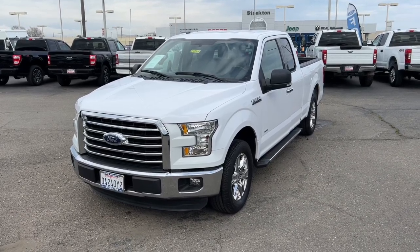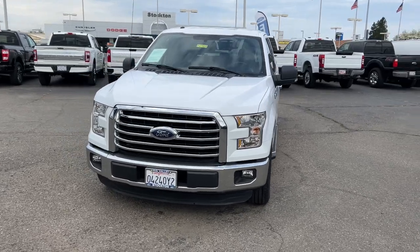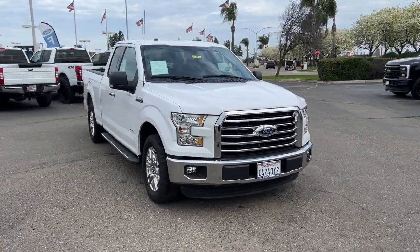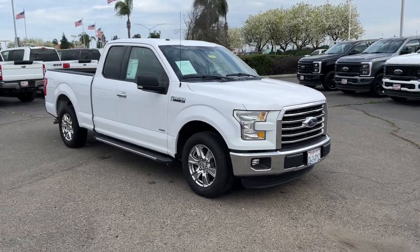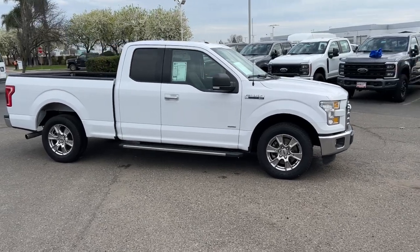Get a feel for the 2015 Ford F-150. With less than 80,000 miles on the odometer, this vehicle provides excellent value. Enjoy a new level of ease and confidence, whether at work or play, when you're in this F-150.